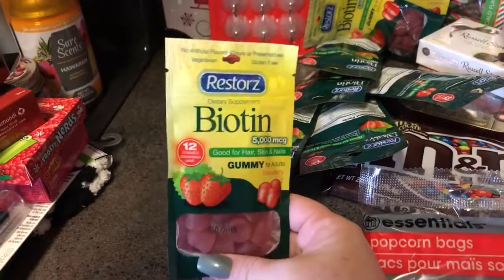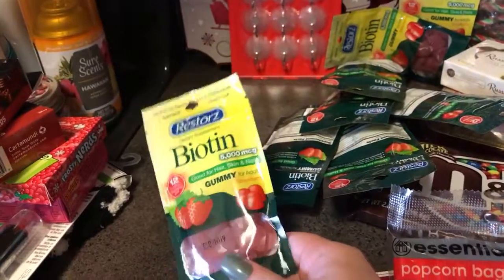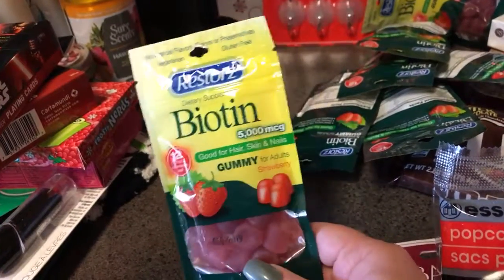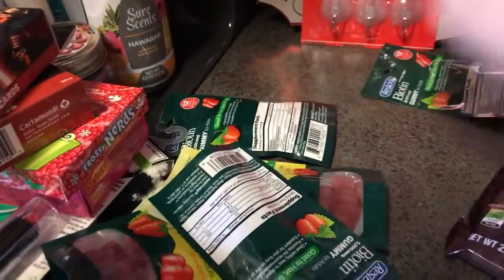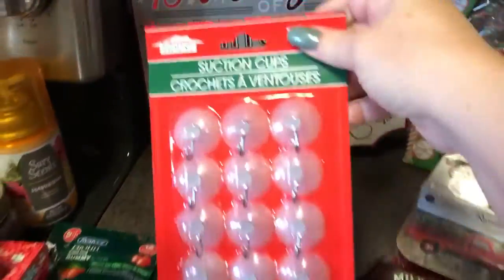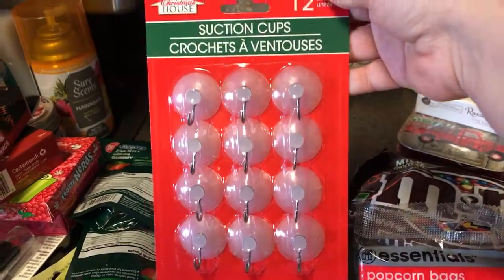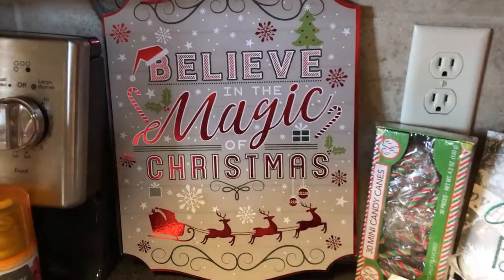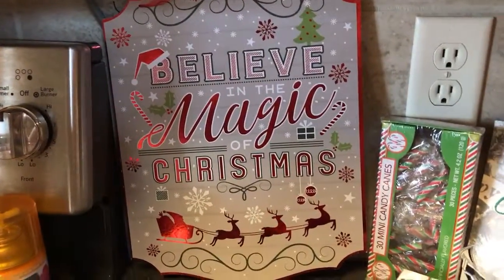With my surgery coming up, my stores ran out of biotin gummies and I was going crazy because they're so good. There are only 12 gummies per pack and you're supposed to take two per day, so each pack lasts six days — so I went a little crazy and bought seven packs. I also found these suction cup hooks that come in a 12-count and different sizes for hanging lights or wall art. I got one 'Believe in the Magic of Christmas' sign and the suction cups will work great to hang it on the front door.